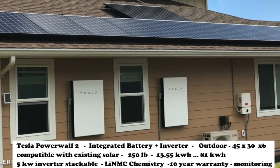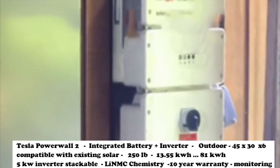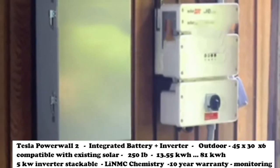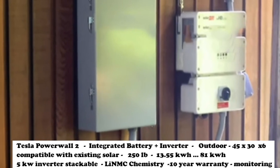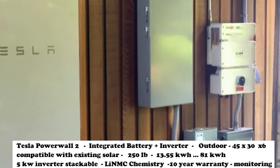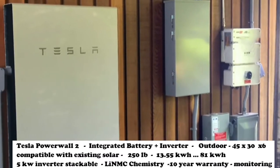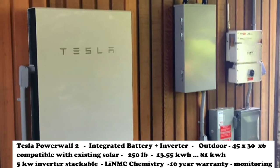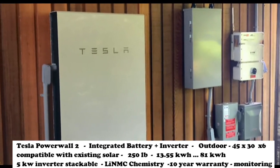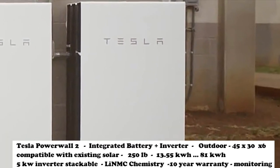The battery units are about 250 pounds and the gateway is about 45 pounds. The base size of the Tesla battery is 13.5 kWh, and you can double up to 27, to 40, and then up to 81 kWh. The Tesla inverter is a 5,000 watt inverter and as you add additional batteries they stack up — 5,000 can become 10,000 with two batteries or 15,000 with three. At 10,000 watts with two batteries, you can run a central AC on the Tesla.